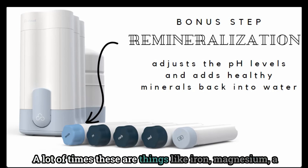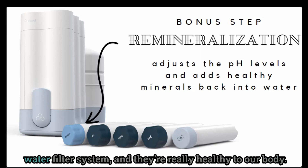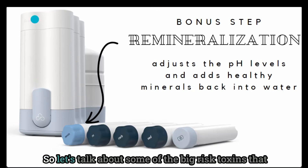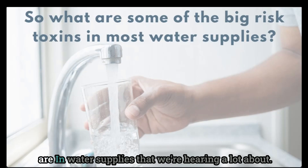A lot of times these added-back minerals include things like iron and magnesium — there's a whole list included in the Cloud water filter system. These are really healthy for our body, but unfortunately an RO system typically takes them all out, so you want to add some of these back in after filtering. So let's talk about some of the big risk toxins that are in water supplies that we're hearing a lot about.